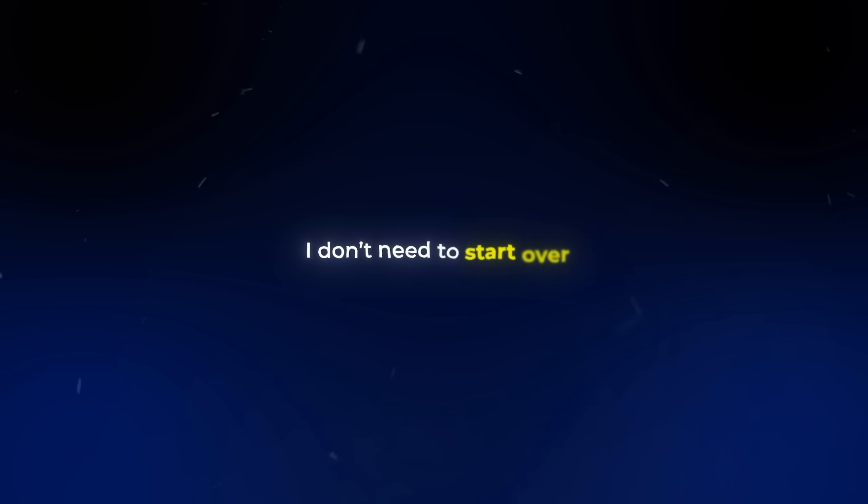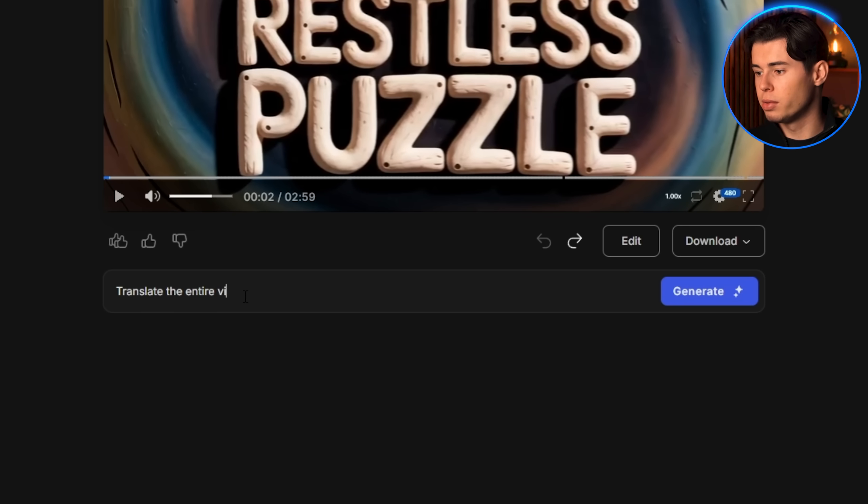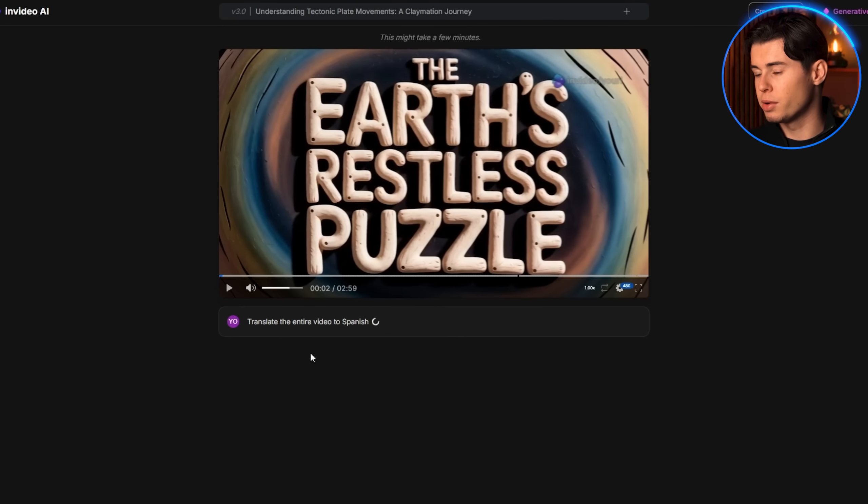Now, if I wanted to create a second version of this video in Spanish, I don't need to start over. I can go to this icon again and just type: 'Translate entire video to Spanish.' And in a few seconds, the whole thing is translated, with updated audio and captions in the same format.